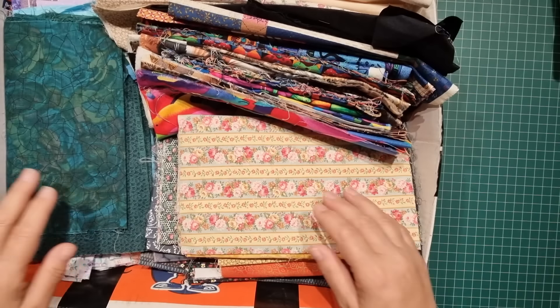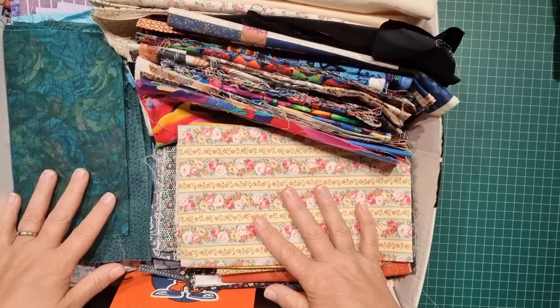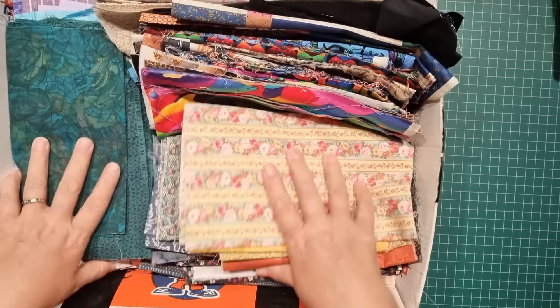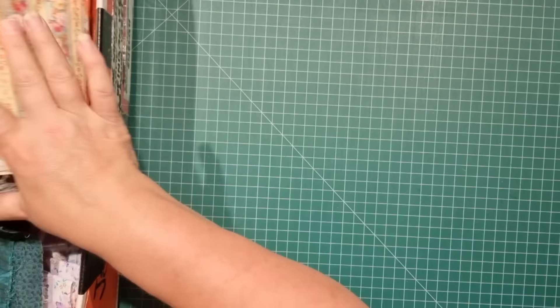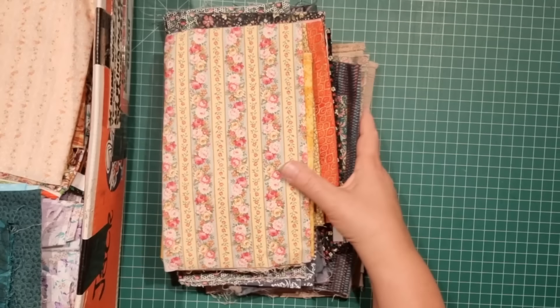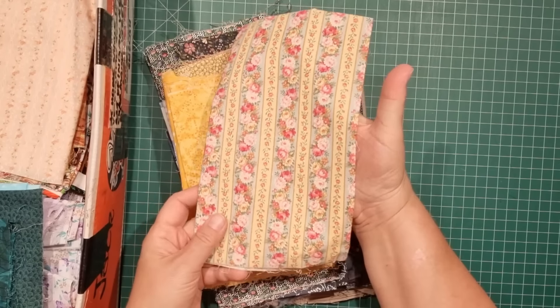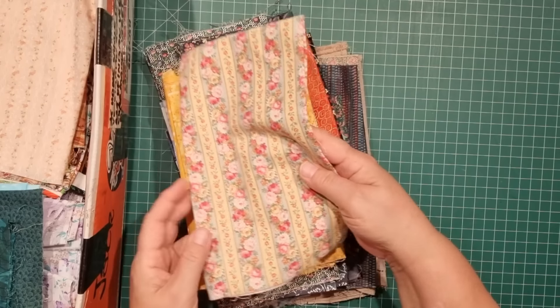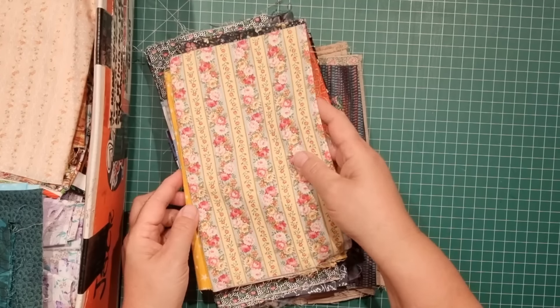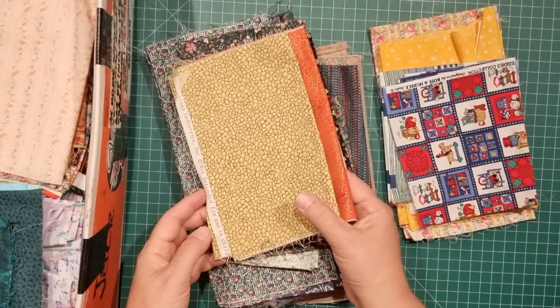This is box number one, which is fairly packed with some really nice cotton. This is the only box I've actually partially looked through. I might just have a bit of a chat whilst I'm showing you some of these fabrics. This is actually really pretty — I do love border prints. There's not much of it but it'll be really nice in a little bag. A lot of these fabrics I use for linings because some of them are a bit outdated.